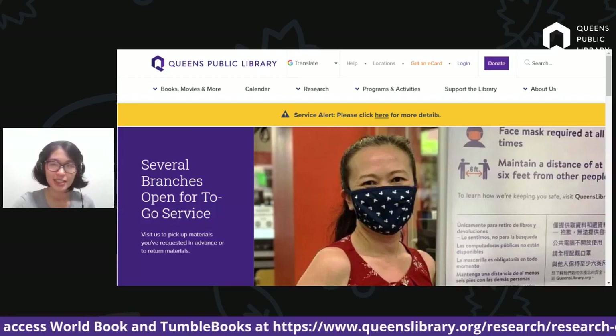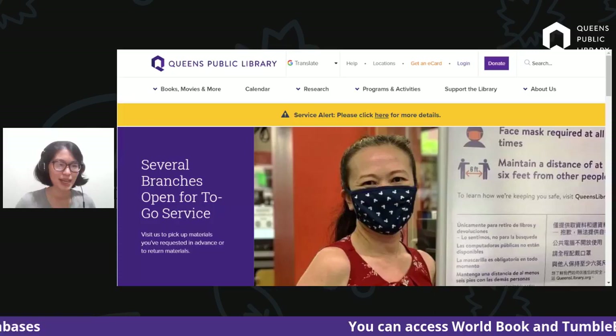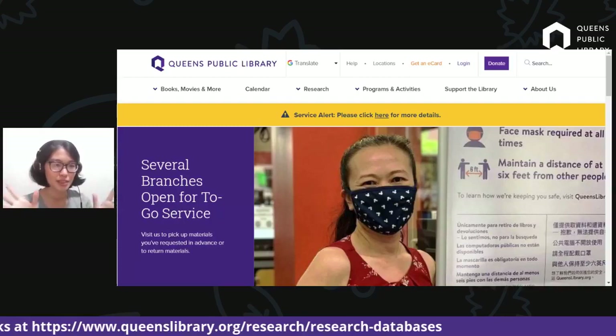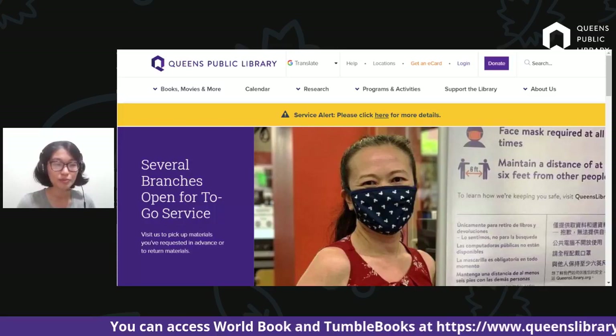Let's just get right into it. Today we are going to be covering World Book Online and Tumble Books, focusing on Halloween because it's coming up very soon. I hope you have some ideas for Halloween costumes. Some of the topics we're going to cover today might help spark some ideas. If you have a Halloween costume already set, please write it in the comments — I would love to hear what you're planning to dress up as this year.